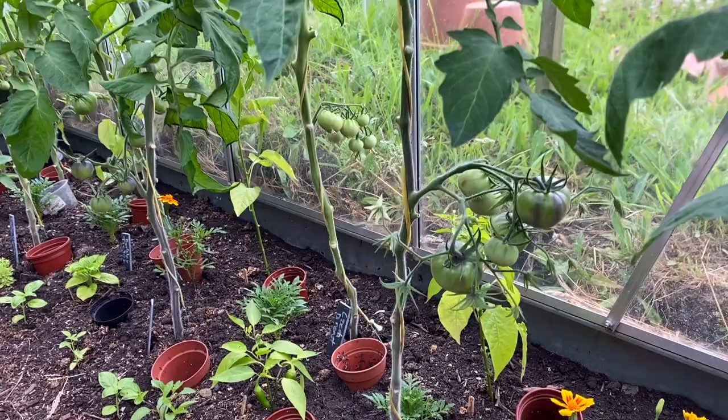Certain varieties are more susceptible to blossom end rot — if you struggle with one variety every year, just try not to grow it. Cherry tomatoes are much easier to grow compared to big ones, which suffer much more with blossom end rot. Heirloom varieties are also more difficult. You can also have blossom end rot with other plants like squashes — with irregular watering they start rotting from the bottom. You can still eat the part that isn't rotten, but it won't grow bigger.